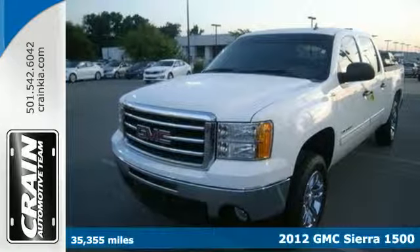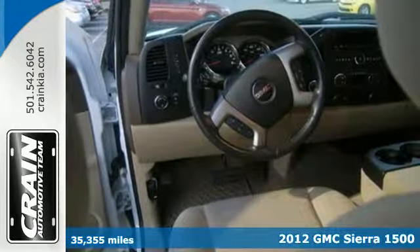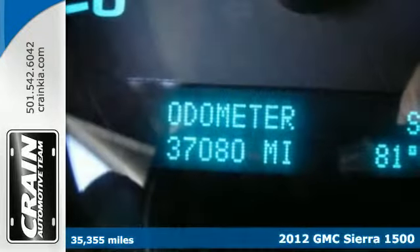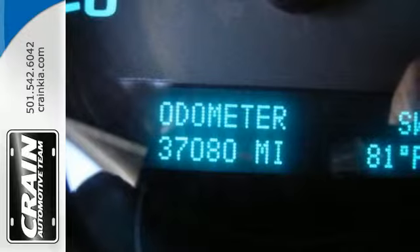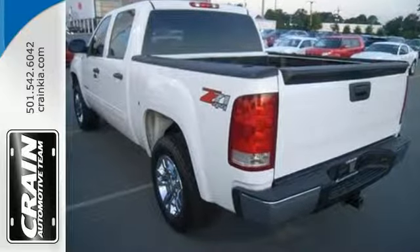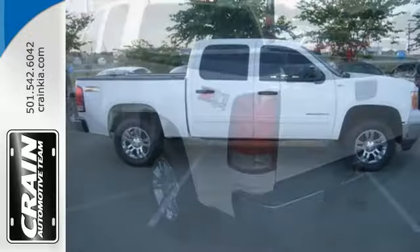Here's the 2012 GMC Sierra 1500. This great looking truck offers a smooth ride, stellar safety ratings and standard features including air conditioning, AM FM radio, cruise control, and the safety of stability and traction control and anti-lock brakes.